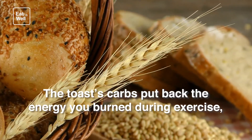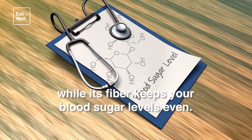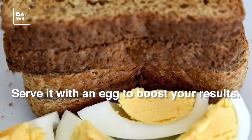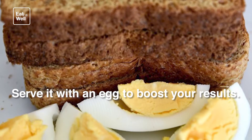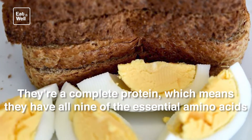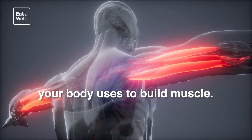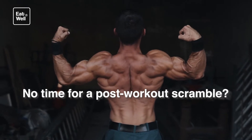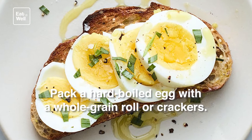After workout: egg and whole wheat toast. The toast's carbs put back the energy you burned during exercise, while its fiber keeps your blood sugar levels even. Serve it with an egg to boost your results — eggs are a complete protein, which means they have all nine of the essential amino acids your body uses to build muscle. No time for a post-workout scramble? Pack a hard-boiled egg with a whole grain roll or crackers.